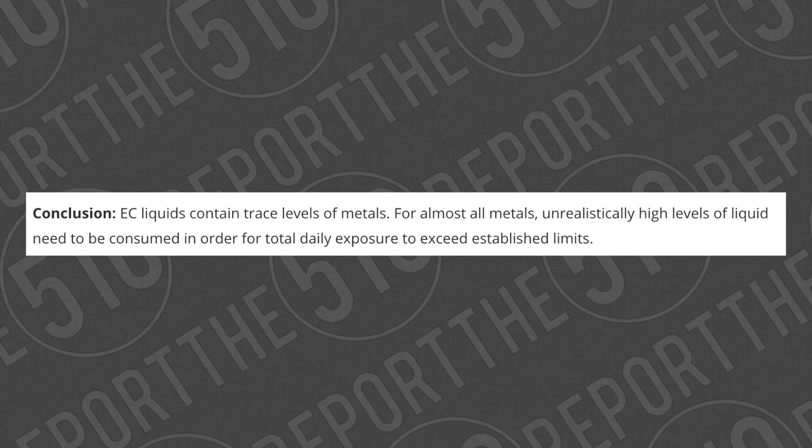I feel like Johns Hopkins probably did find those trace elements of heavy metals in the aerosol, but as Farsalinos points out, unrealistically high levels of e-liquid would need to be consumed before exposure exceeds established limits. I don't think Johns Hopkins was entirely wrong — I think they maybe exaggerated a little bit. I don't see why they would do that unless they needed this data to fit the FDA narrative that these less-harmful vapor products are actually harmful. I'll post links to both the original Johns Hopkins study and Farsalinos' risk assessment analysis in the description.